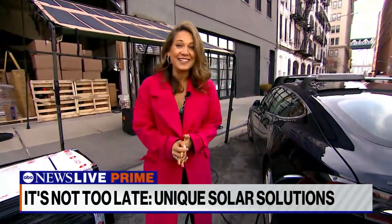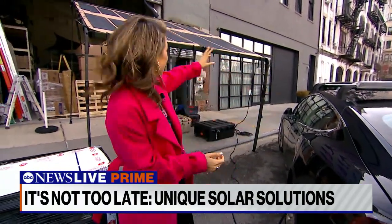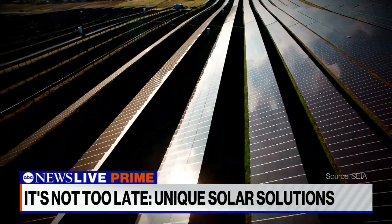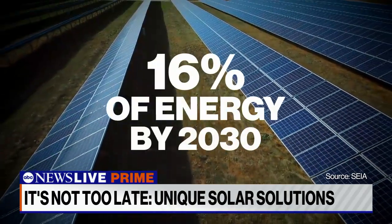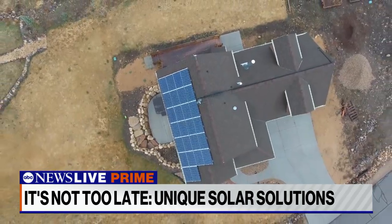I'm Ginger Zee, and It's Not Too Late. Today I want to talk about solar energy — not the kind we all know about on rooftops, but this behind me. That canopy right now is powering this electric vehicle. Solar only makes up 4% of our nation's energy grid, and while that number is expected to quadruple in the next eight years, it's a slow go trying to get folks to embrace those big panels on roofs.